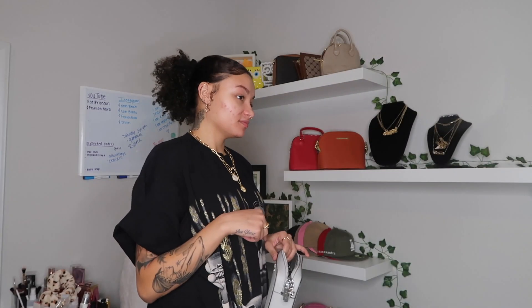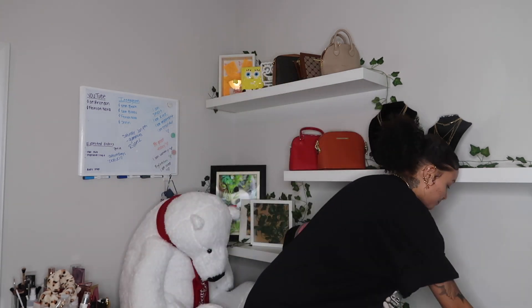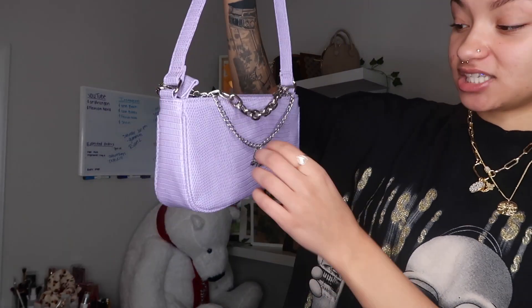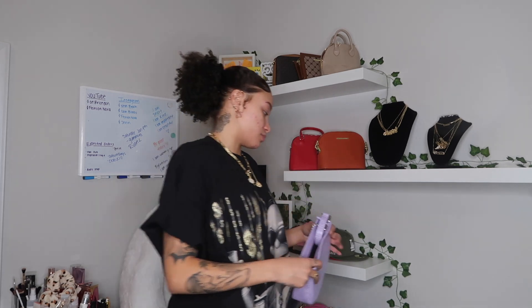Down here I have this gray Michael Kors one — super freaking cute. I wanted black but I got gray. Sometimes when I'm buying purses I get the craziest colors — I always think I have too much black when I really don't. Then I have another Shein bag — this lavender one with these chains and a butterfly on it. I don't really dress like this but I just thought it was cute and I needed it. It's giving me very much 2000s Barbie vibes.